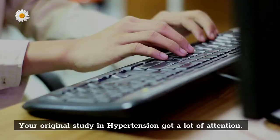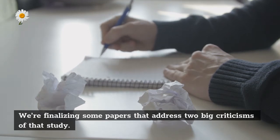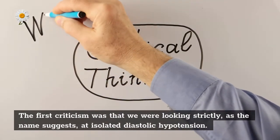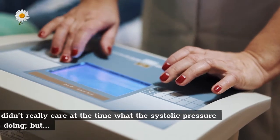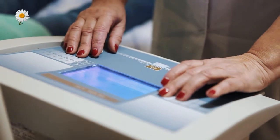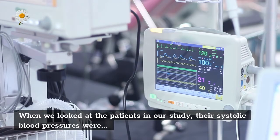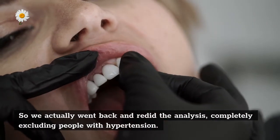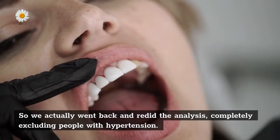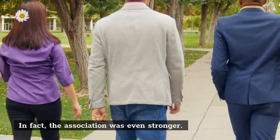We're finalizing some papers that address two big criticisms of our original study. The first criticism was that we were looking strictly at isolated diastolic hypotension and didn't really consider what the systolic pressure was doing. When we looked at the patients in our study, their systolic blood pressures were all relatively normal, and we adjusted for patients with a history of hypertension. We actually went back and redid the analysis completely excluding people with hypertension, and the results still remain true — in fact, the association was even stronger.